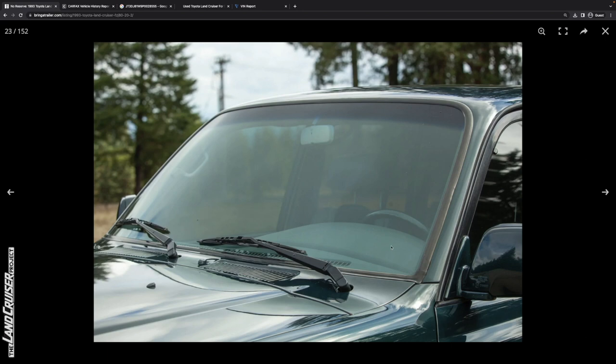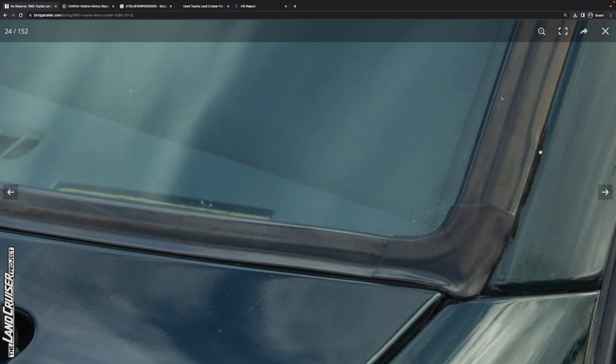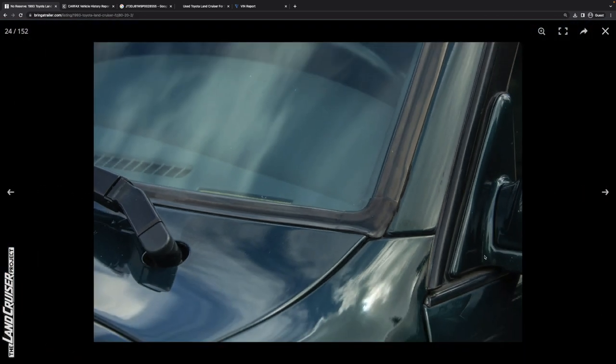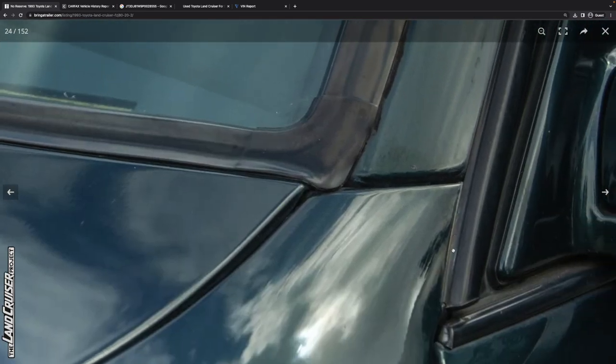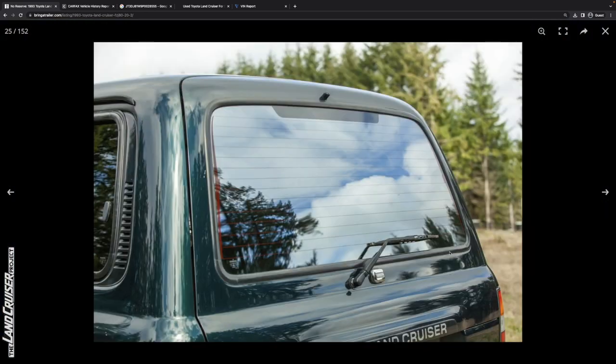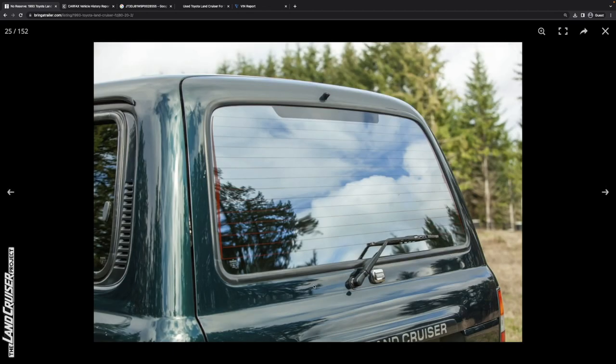It looks like the windshield may have been replaced — there's a new gasket, and I'd go so far as to say the little piece over the gutter was replaced as well. There is some extra adhesive — probably urethane from mounting the windshield — a little sloppy there. One thing that does happen on these occasionally: where the trim rubs into the paint it can create a little bit of rust, though it'll just continually wear and probably never fully rust out. The rear gasket all looks good. Sometimes you get rust in areas like Washington and Oregon where it rains a lot, but that looks good.